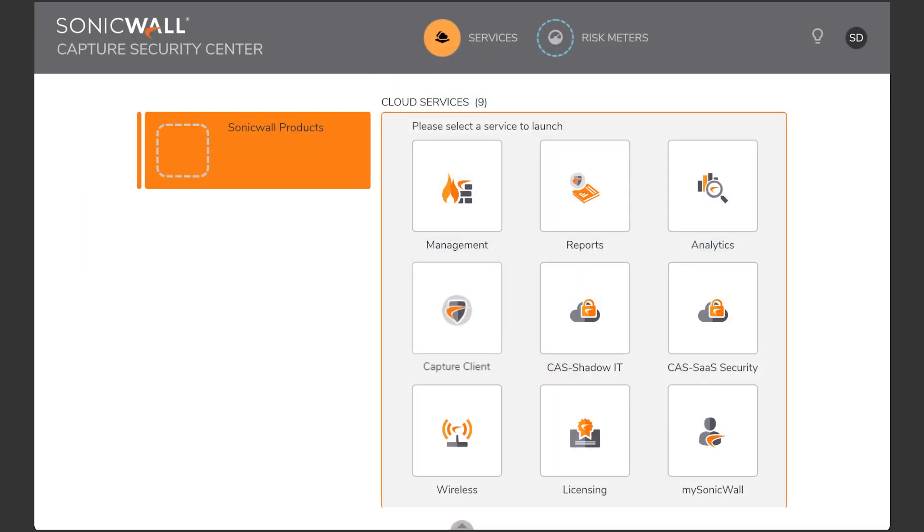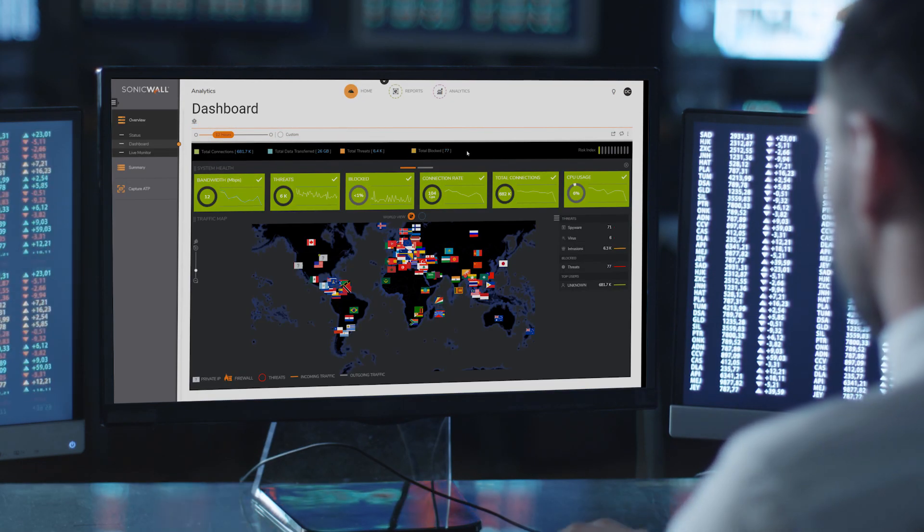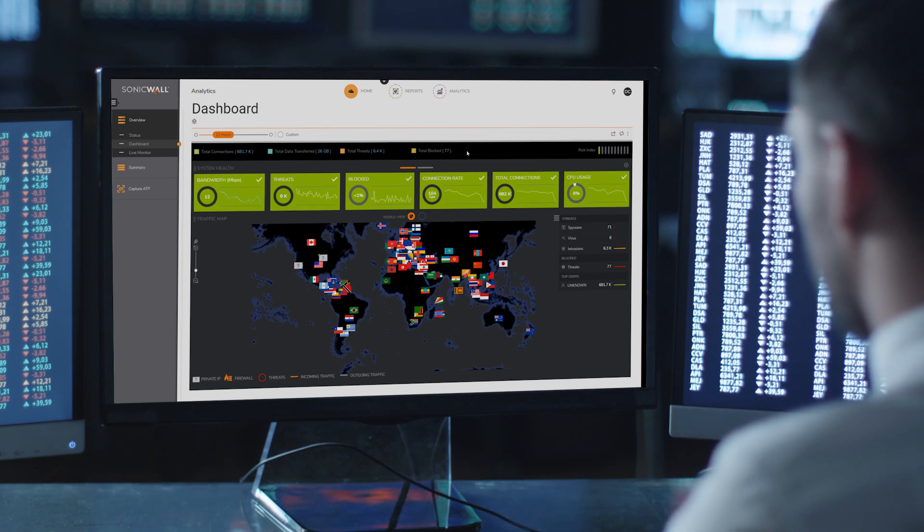SonicWall Capture Security Center. Holistic and integrated. The only solution you need for total, unified control of your cybersecurity ecosystem.